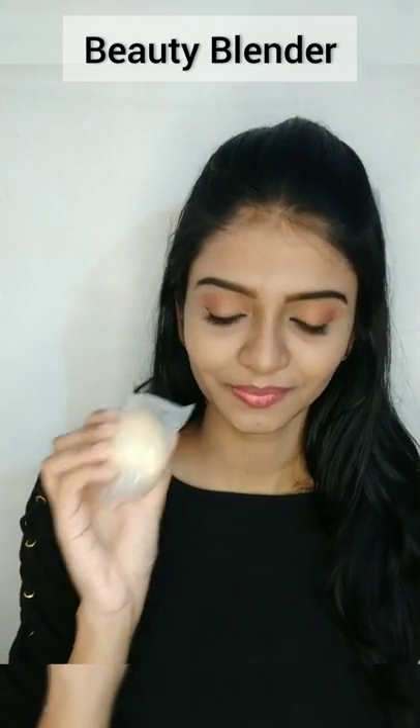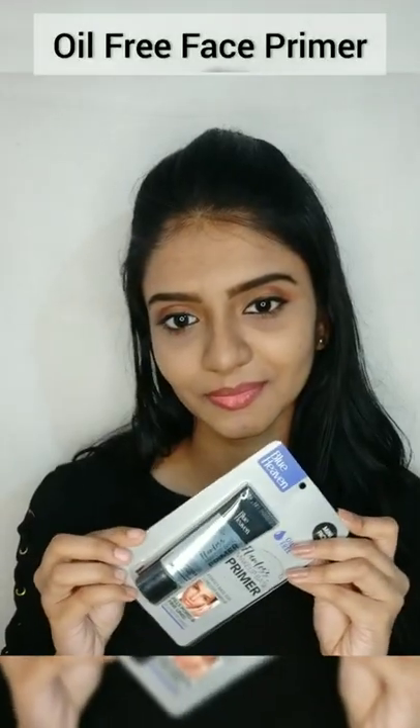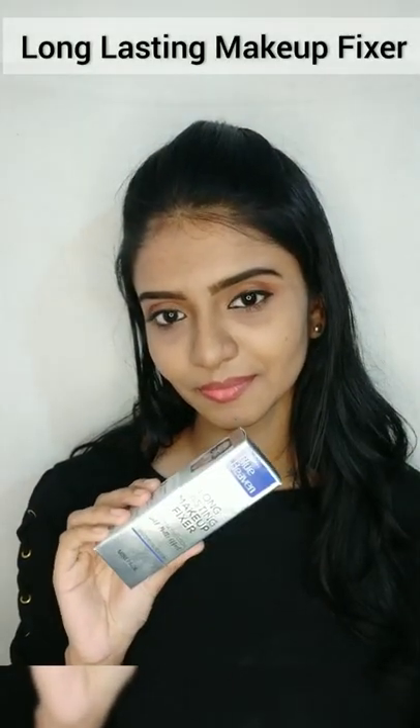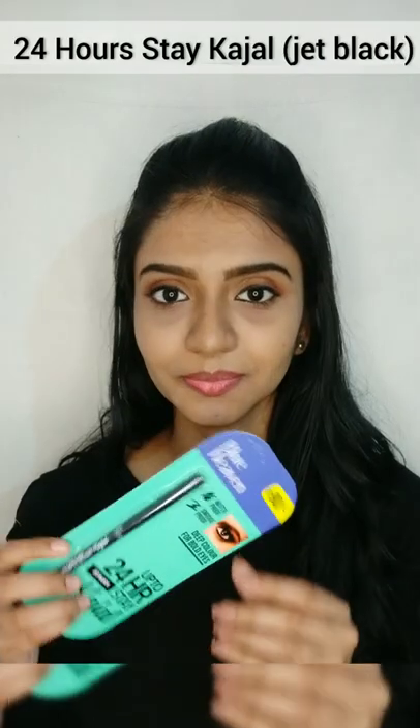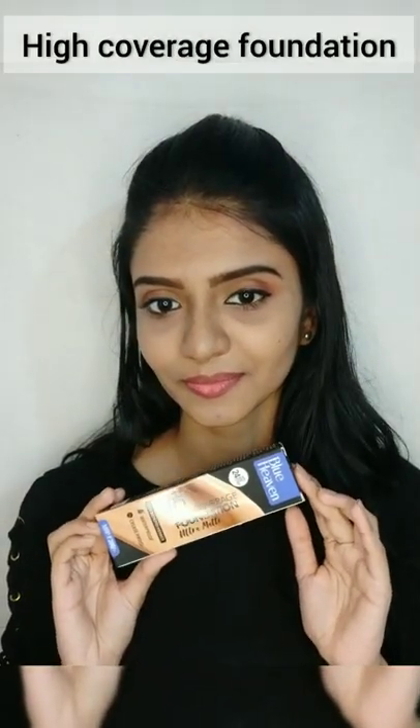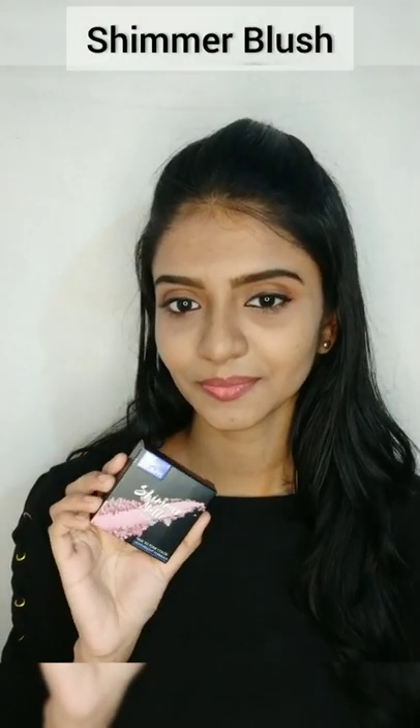Next, I have a Beauty Blender, an Eyeshadow Palette with 4 types of color, Face Primer, Long Lasting Makeup Fixer, 24 Hour Steak Car Gel, High Coverage Foundation, and Shimmery Blush.